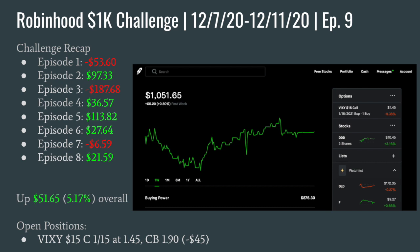What is up, YouTube? It is Lincoln back with another video. This is episode 9 of the Robin Hood 1K Challenge. If you guys haven't seen the previous videos, I encourage you to go check those out. They are moderately entertaining. We are in the green, just over 5% for the challenge thus far. This week gets a little wild — I decided to upgrade the video content just a bit, so we got some technical analysis coming. I actually managed to screen capture most of my trades, so stay tuned to check those out and let's jump into it.